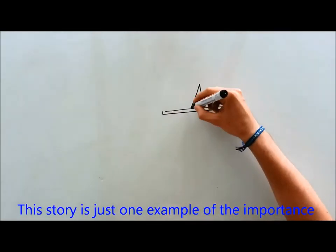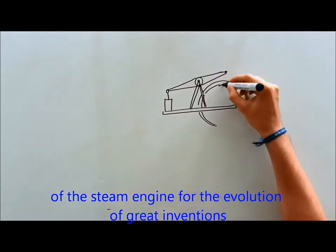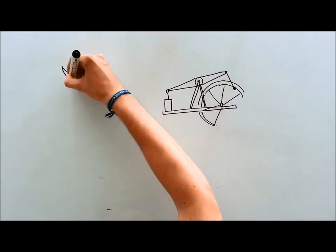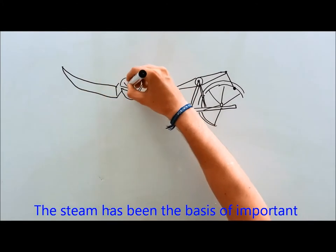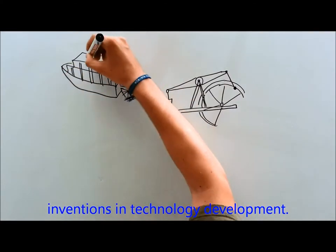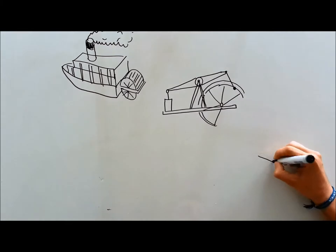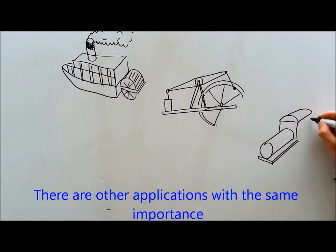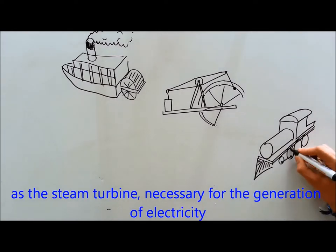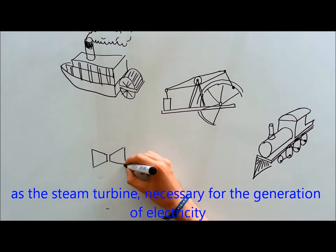This story is just one example of the importance of the steam engine for the evolution of great inventions. Steam has been the basis of important inventions in technology development. There are other applications with the same importance, such as the steam turbine, necessary for the generation of electricity.